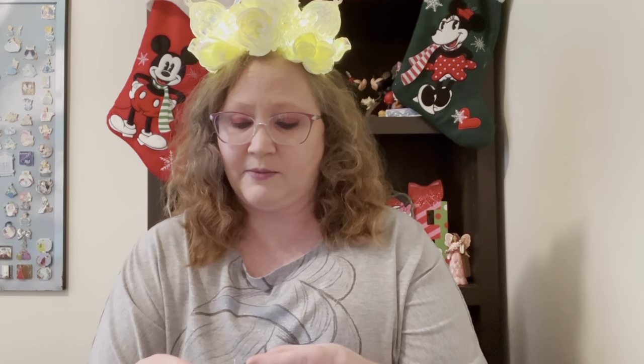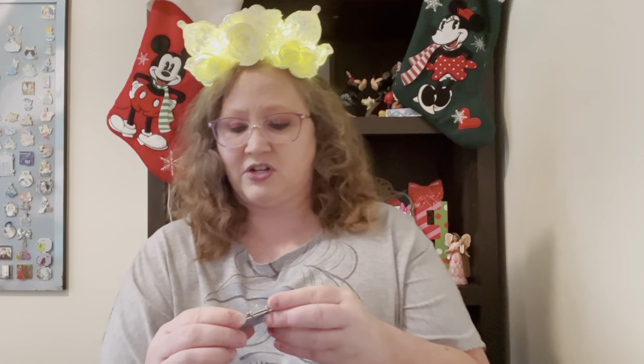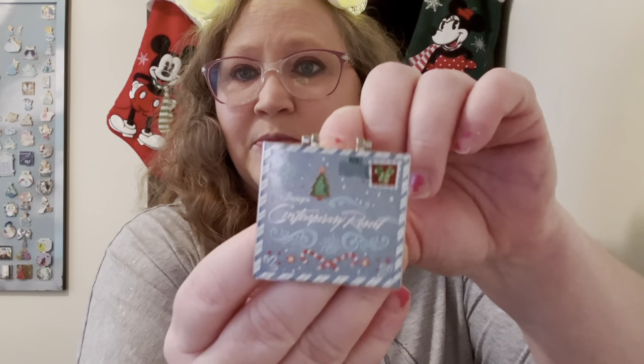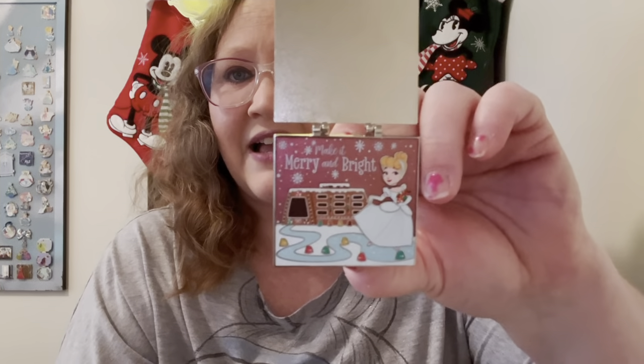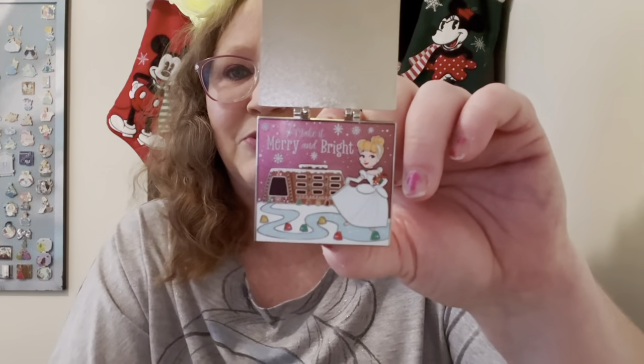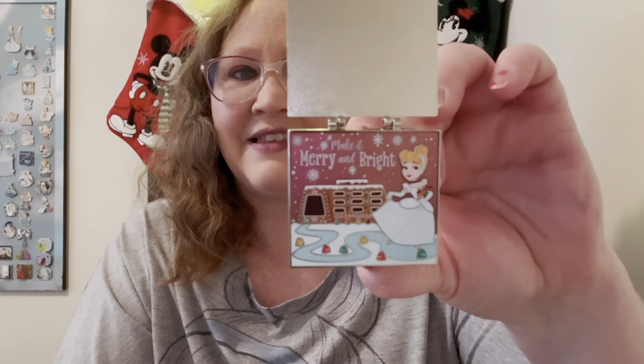Now I'm going to show you three Christmas pins that I'm trying to pin twin match with Allie, hoping she chooses these three pins to show in her video. The first one is Disney's Contemporary Resort, limited edition of 4,000 — I believe this was 2020. It's like a postcard, super cute. On the inside it has Cinderella and it says 'Make it merry and bright.' I really love that the Contemporary is in the background looking like a gingerbread house — super adorable.